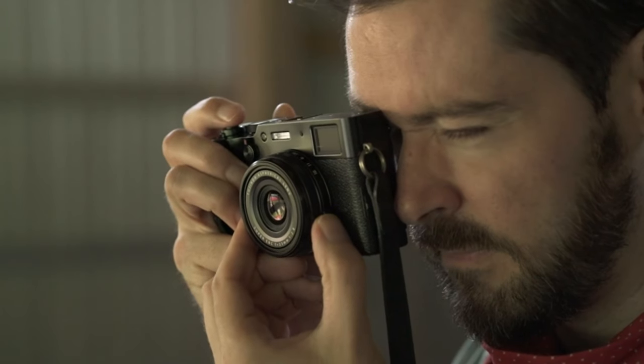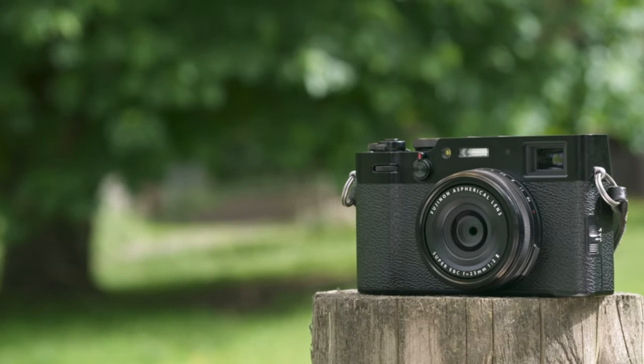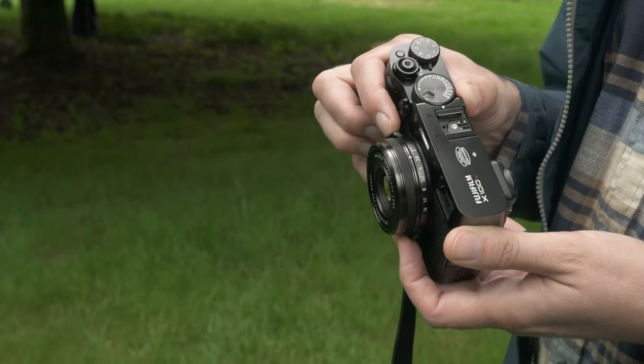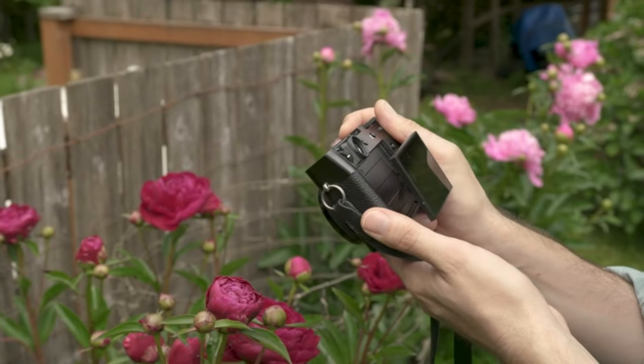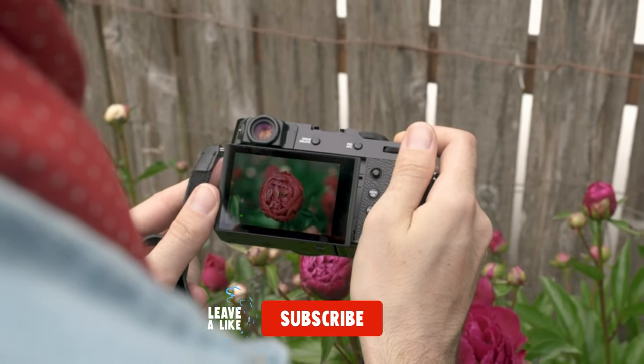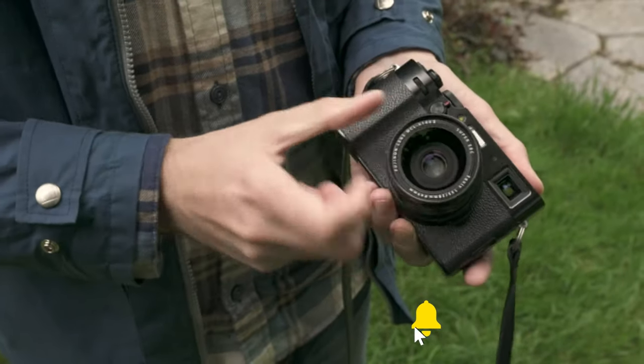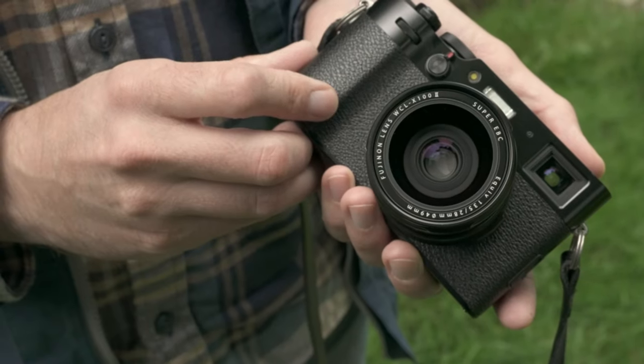Those are all of the best compact cameras on our list. Please click the thumbs-up icon if you found this video to be helpful. Which compact camera would you choose? Let us know by leaving a comment below. Thank you for your time — click the like button and subscribe to the channel so you won't miss any upcoming updates.